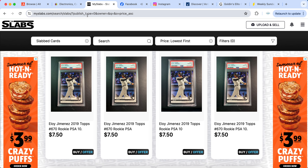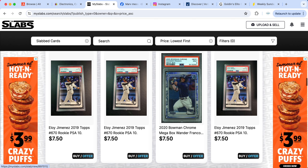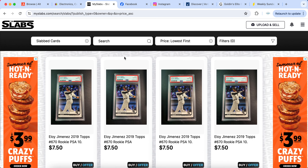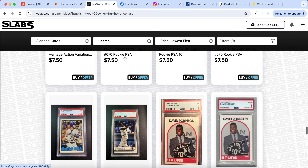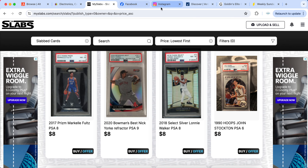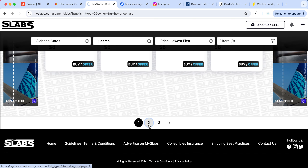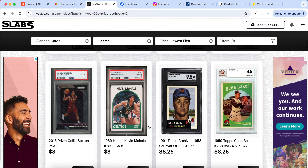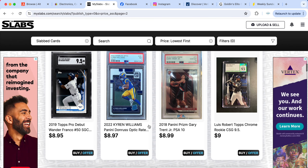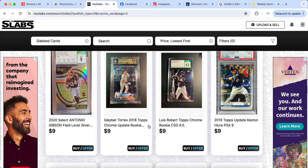One big tip: on every single platform you're on, it is very crucial to keep your username the same. I've had countless people on eBay and MySlabs find me on different platforms and message me because I have the same username. People may see your card on MySlabs, see your card on eBay, look up that username on Facebook or Instagram, and reach out — maybe they're local for a meetup, or they follow you and want to buy directly.